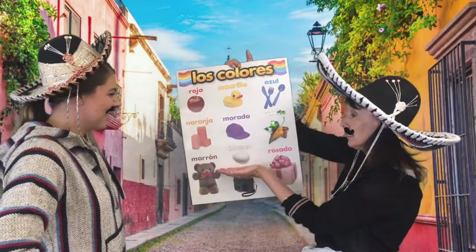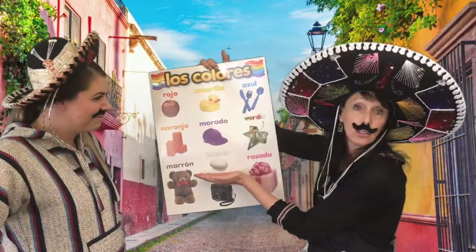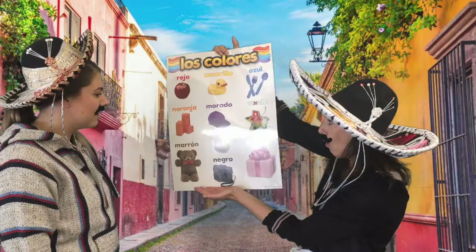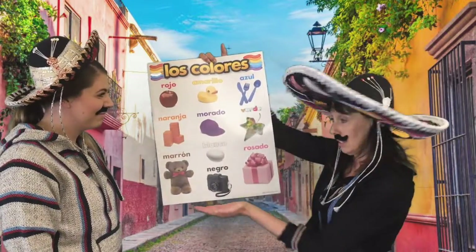¿Qué colores? Blanco. And well, close — it sounds like O's. So you'll say blanco. Say it with me everybody: blanco. ¿Qué colores? Negro. Oh, ¡muy bien! Es muy inteligente. Negro — black.